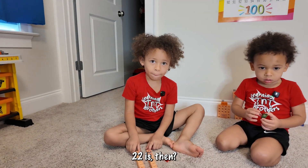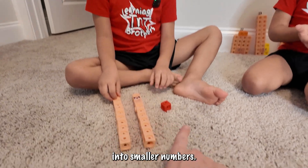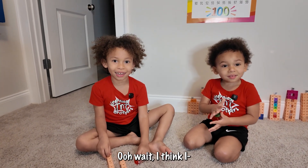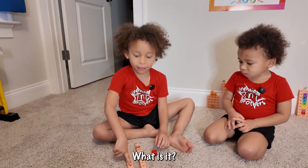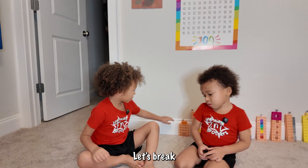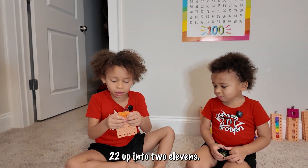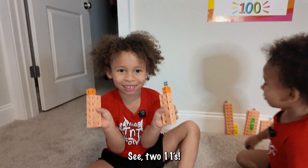So what do you think 22 is, if we break it up like this into smaller numbers? I just realized — 22 is two 11s. That's also true! Let's break 22 up into two 11s. See? Two 11s.